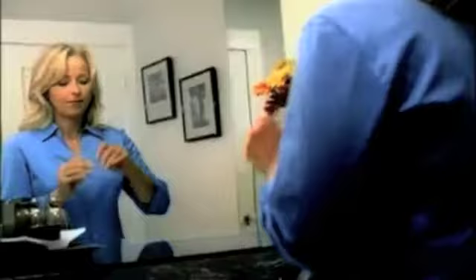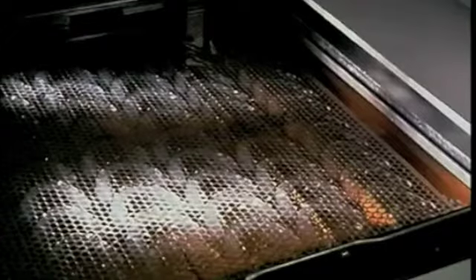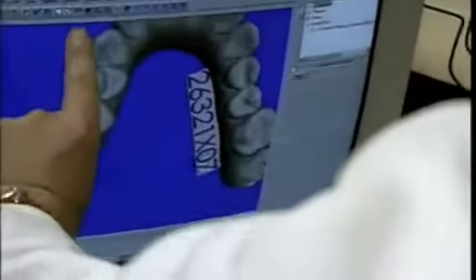Invisalign works invisibly, using a series of removable aligners to gradually straighten your teeth — without metal or wires. The process starts by calling your local doctor for a consultation, which many offer free of charge.